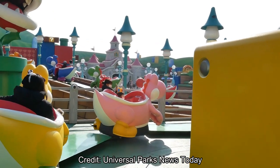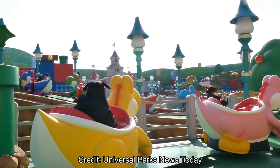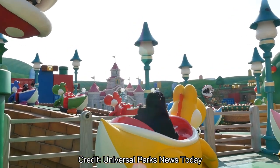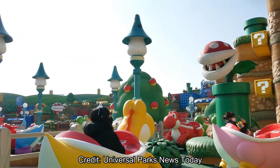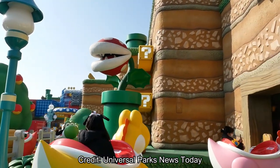Yeah, this is just a nice little people mover type of attraction. Since there's no real show scenes, it's a nice little quick mover type of attraction to add some connectivity to the land and have something for everyone to do.